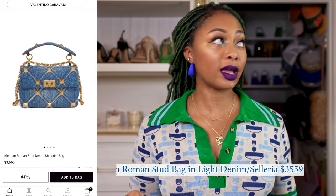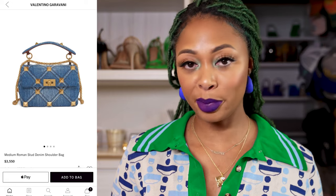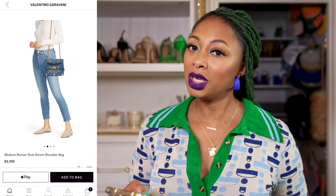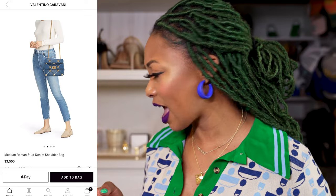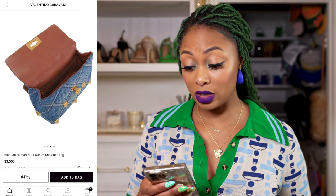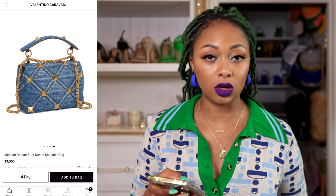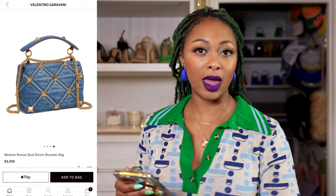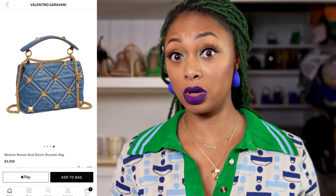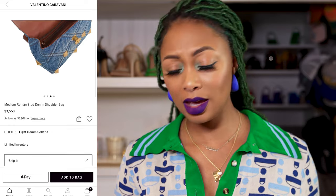Next one — Valentino. This is the Medium Roman Stud Denim Shoulder Bag. I saw this one in the Valentino store when I got my orange platforms repaired — divine in person with the gold hardware. I think it's so cute. However, the medium size is a bit too big for me, and I don't think they have a small size. It is lined with brown leather, which is nice, and there are studs all over it. If they're anything like the studs on my other Valentino, they're very low maintenance and don't come off easily. Cute option.